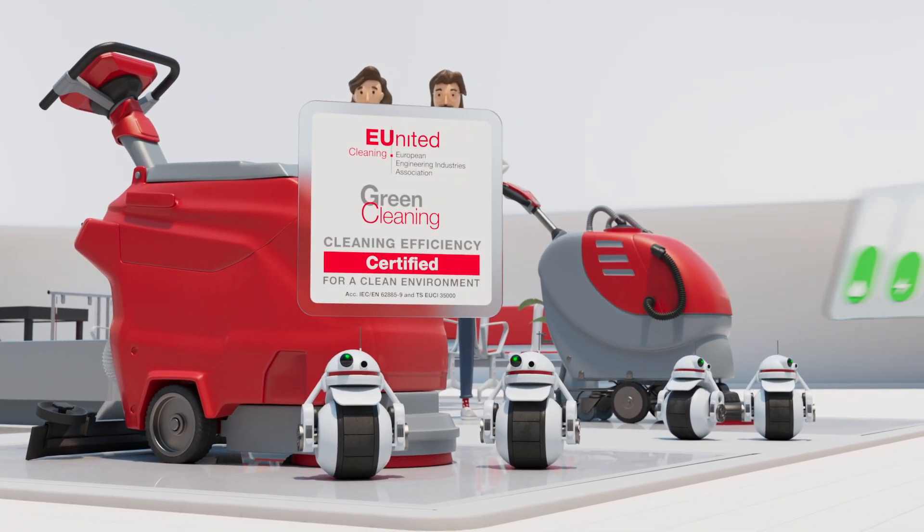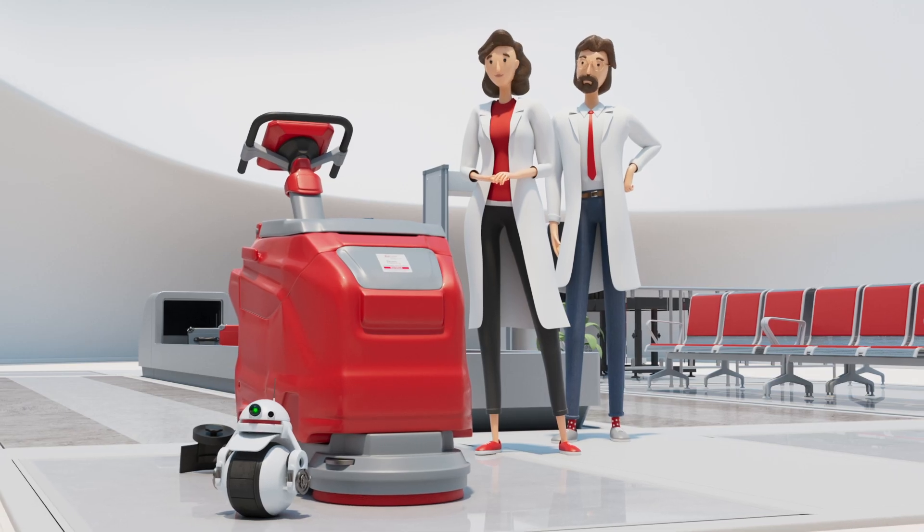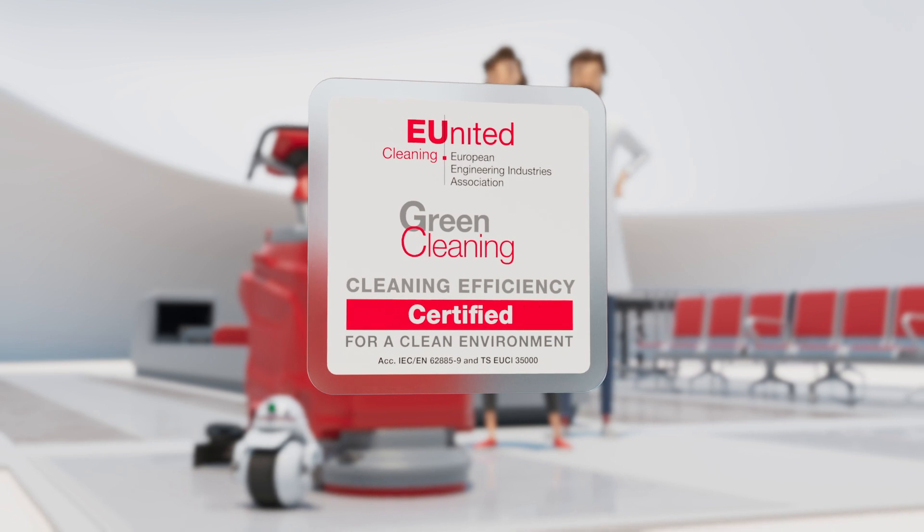Scrubber dryers labeled with a Green Cleaning label can save you time, water, and energy. Ask the manufacturer of your choice for Green Cleaning labeled scrubber dryers.